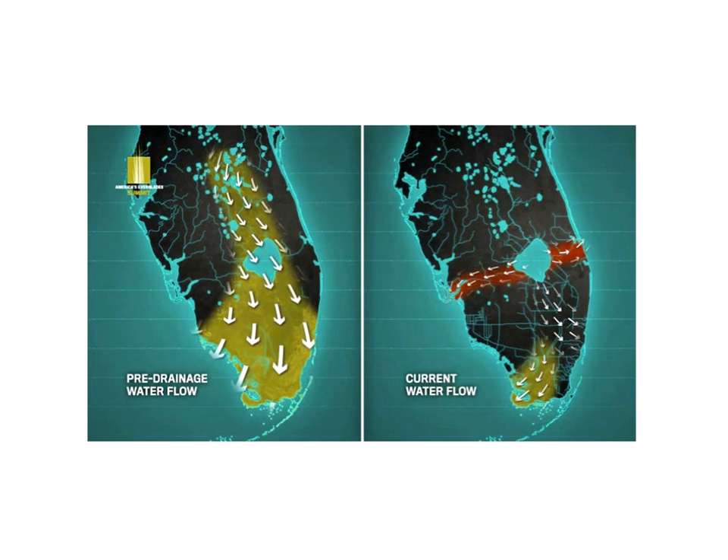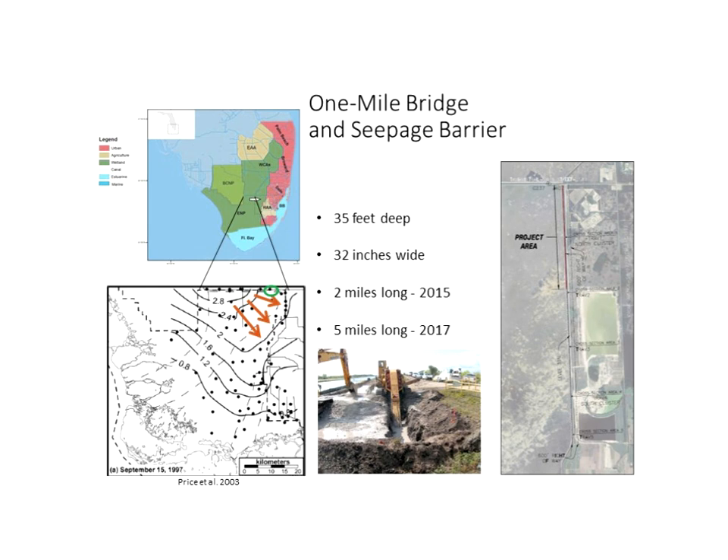The Comprehensive Everglades Restoration Plan, legislation passed in 2000, aims to restore some semblance of the pre-drainage water flow. At the northern boundary of the Everglades, a one-mile bridge was built to allow water to flow underneath a road. However, potentiometric lines for the hydraulic gradient show that water flows east out of the Everglades to the L31 North Canal, which borders the east side of the Everglades at the northeast corner. To address this, a seepage barrier was built along the west side of that canal: 35 feet deep, 32 inches wide, two miles long, extended to five miles for 2017.